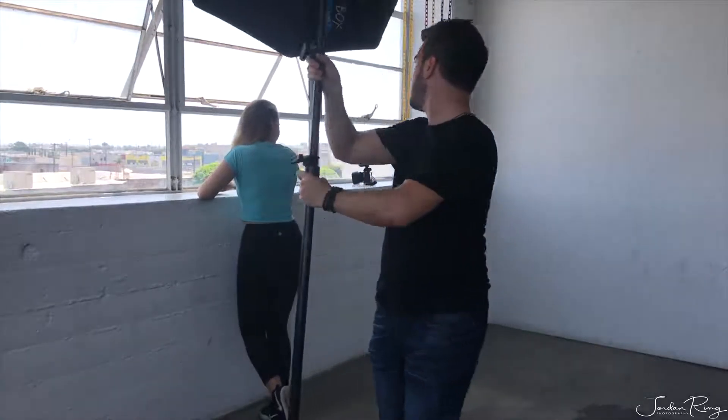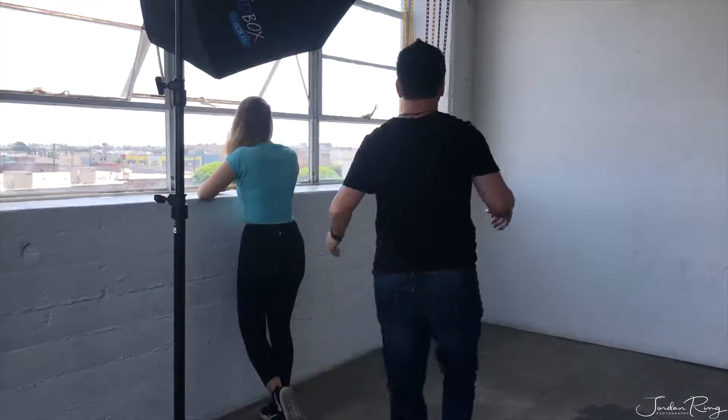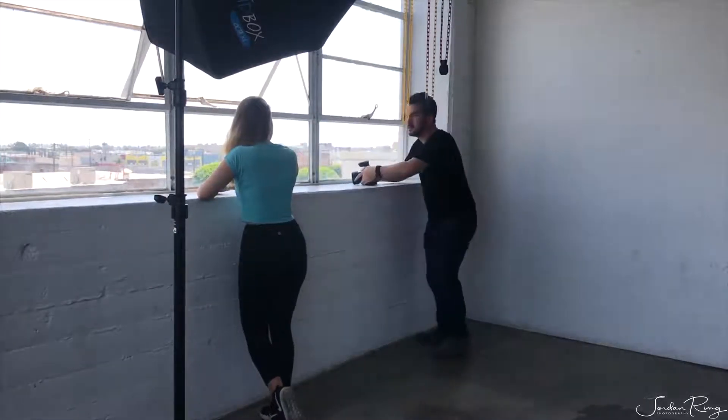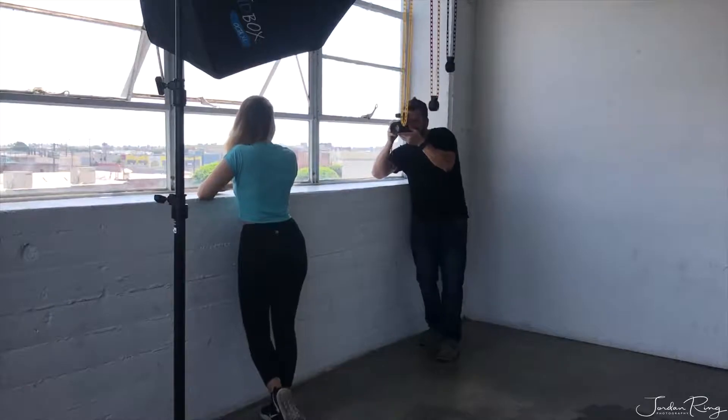Now switching it up — I'm still using the window light as the key light, but moving the soft box behind her so it acts as a rim light, which will create a beautiful soft light accentuating her neck and jawline. It's a really nice commercial look for her.